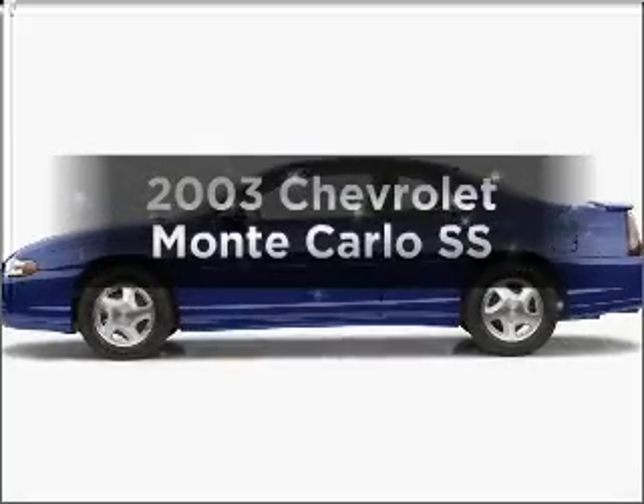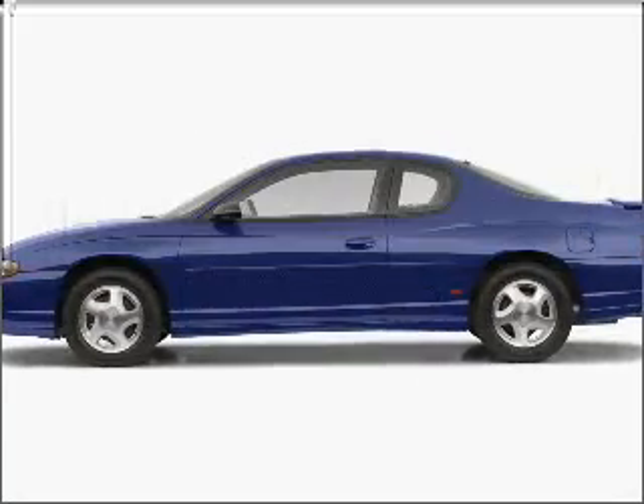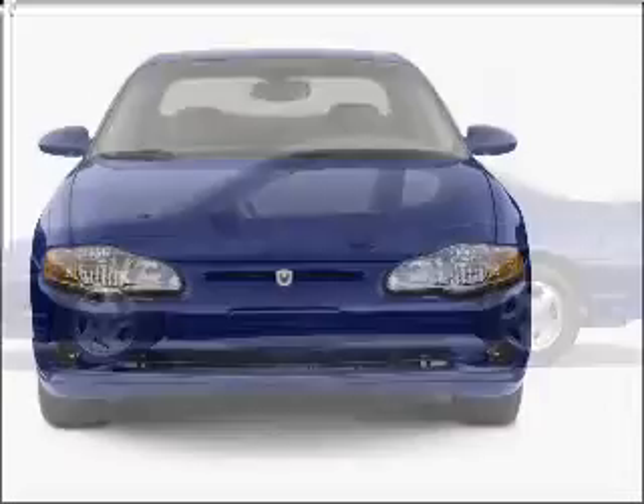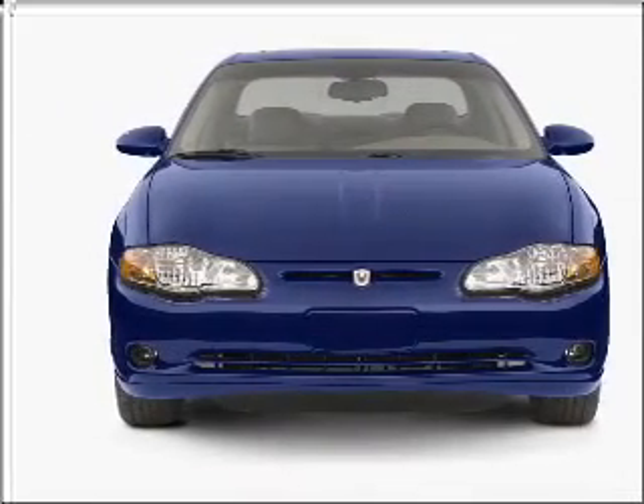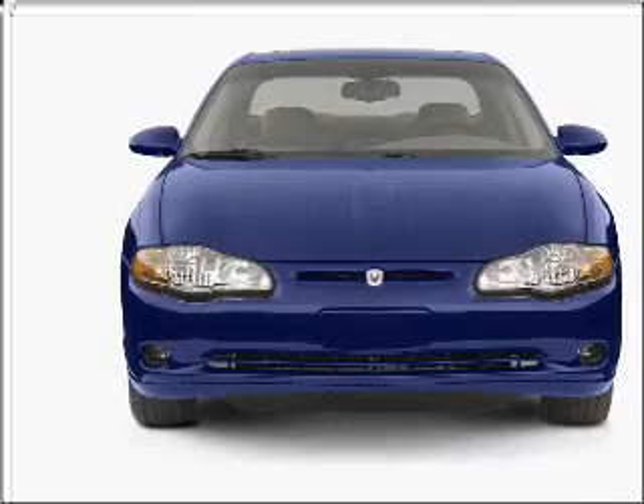Get noticed in this 2003 Chevrolet Monte Carlo. Everything you need under one roof with this great vehicle, featuring a reliable six-cylinder engine connected to a smooth shifting automatic transmission.